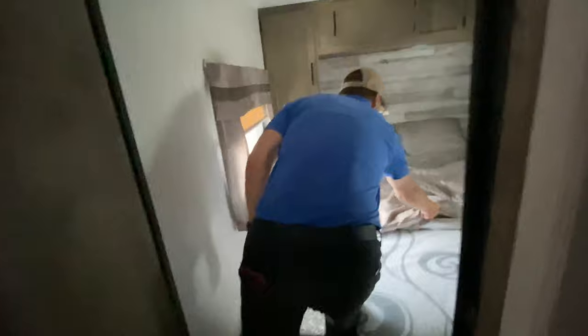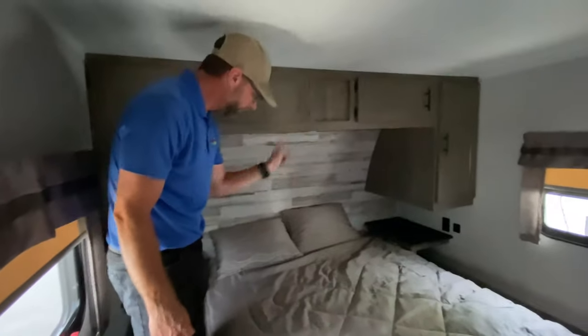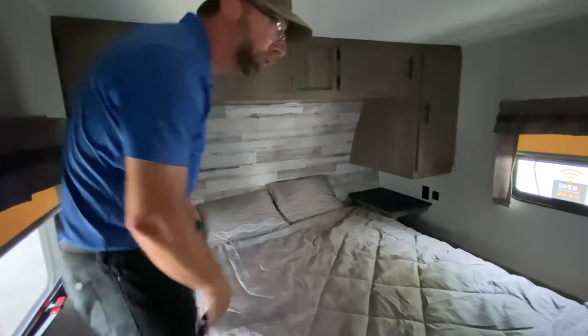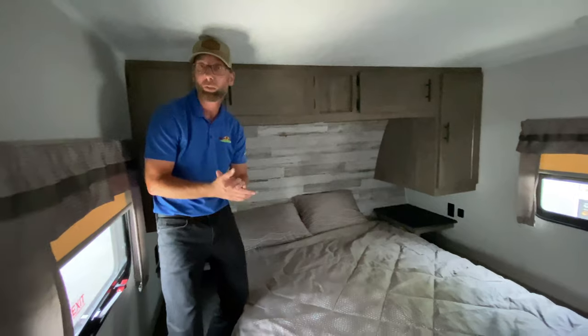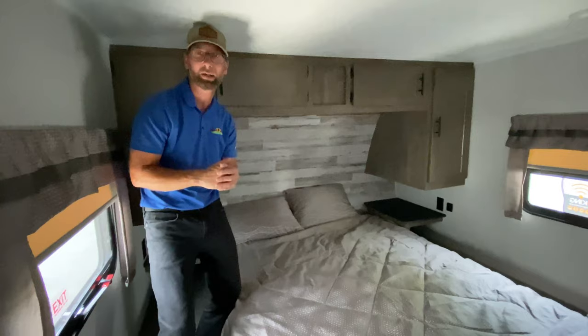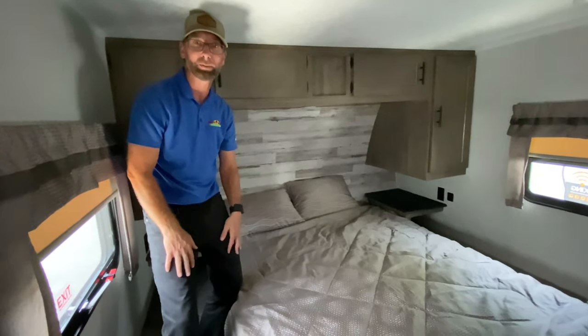Then the bedroom area — a nice mattress, queen-size bed, his and hers closets, and shelves on either side of the bed with plug-ins and USB ports so you can charge your phones or whatever else you take along. Hey, thanks again for your time here at Feature Friday. Make sure you hit the like button, view this as much as you like, and we look forward to seeing you come out while they're still available.